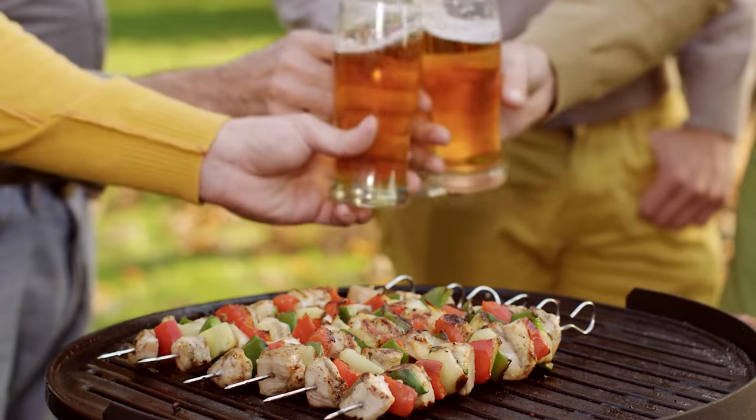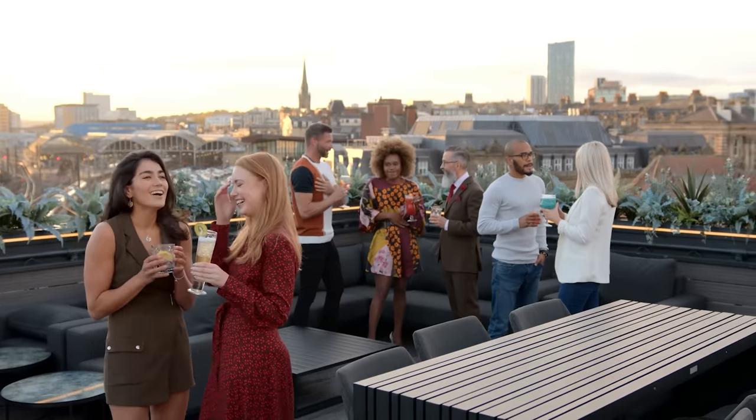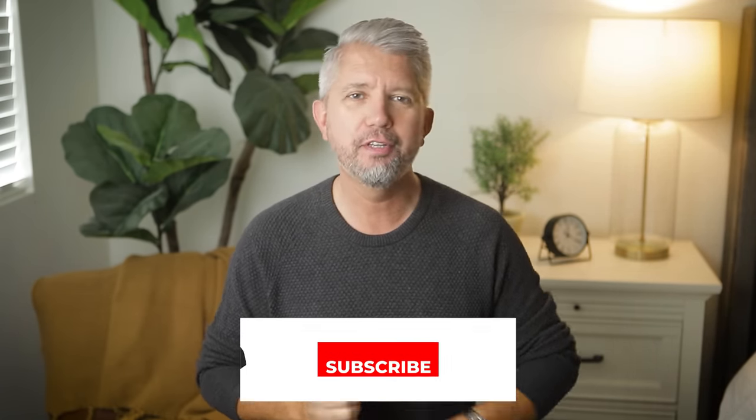Gentlemen, listen up. Do you want to turn up the heat on your summer style game? If so, you are in the right place because today I'm diving headfirst into the world of casual summer style specifically for men over 40. Whether you're going to a backyard barbecue, hanging out at the beach, or sipping on some cocktails at some swanky rooftop patio party, I have got some easy-to-wear style solutions to keep you cool, comfortable, and effortlessly stylish.